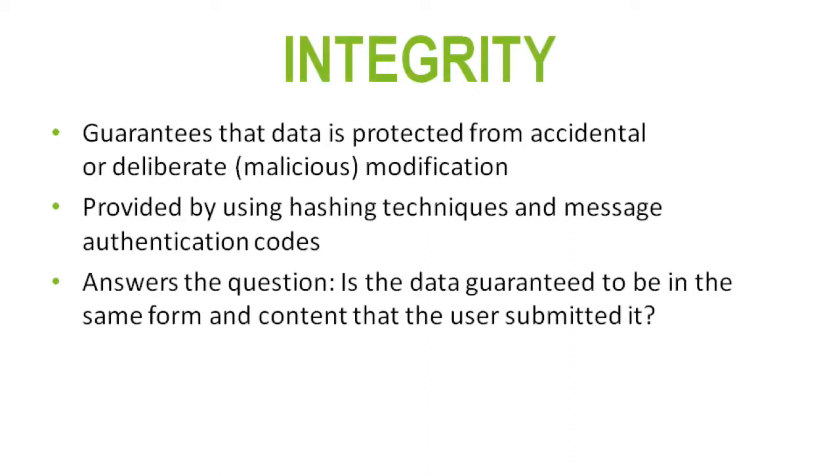Moving on to the second principle in the CIA triad — integrity. Integrity guarantees that data is protected from accidental or deliberate changes or modifications. You can also use hashing techniques to ensure data, like emails, hasn't changed — you hash it, send it, the other end hashes it too and compares, confirming the data is in the same form and content as when the user submitted it.